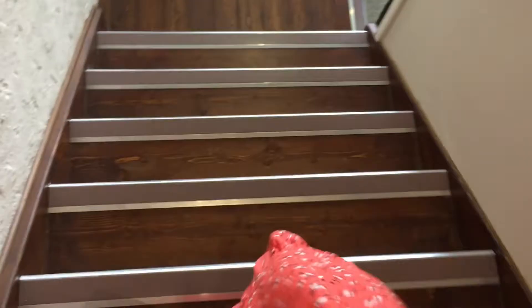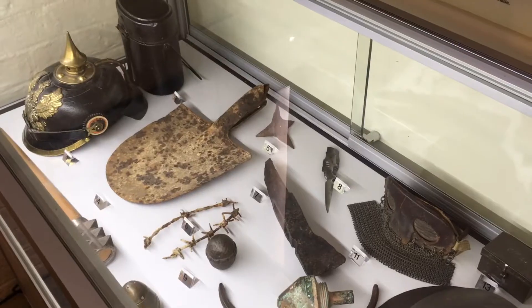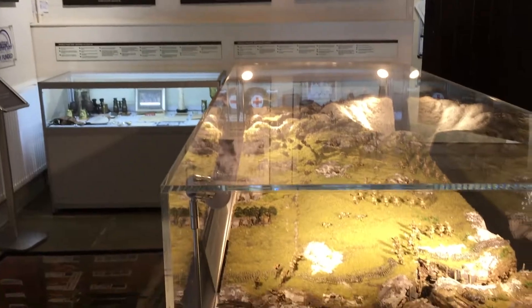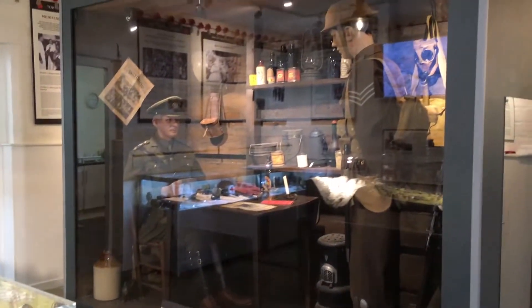After I made my way back downstairs, I walked around the final section which took you through the prelude to the war, battles of Northamptonshire, impact on home life, recruitment and training. Like upstairs, there was a large display of what life was like back then, so it was easier to visualise.